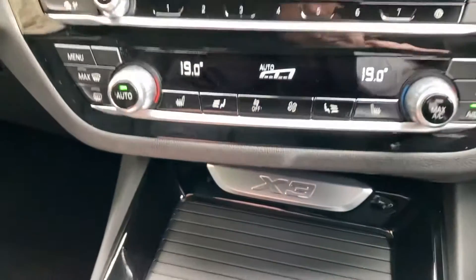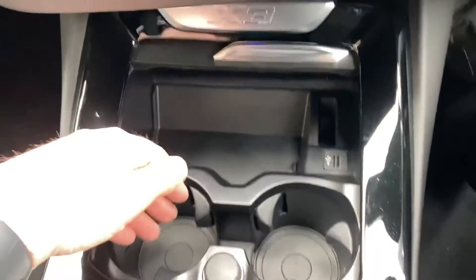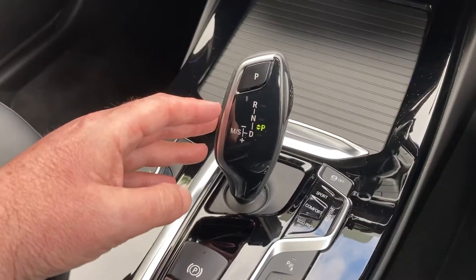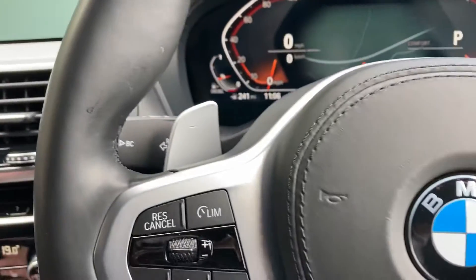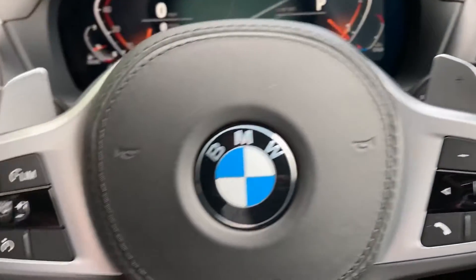Below that you've got a nice storage tray where you can charge your phone, a USB port, and a couple of drinks holders. As mentioned, you've got that fabulous eight-speed automatic gearbox — just leave it alone and it'll sort itself out, or if you're in the mood you can use the paddles mounted on the rear of the steering wheel to take manual control.